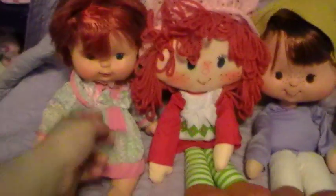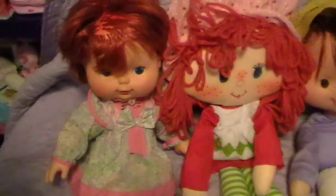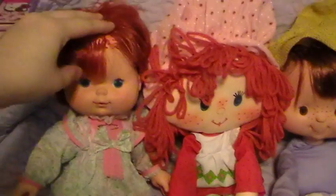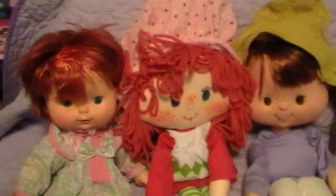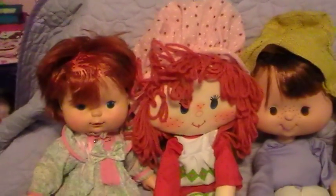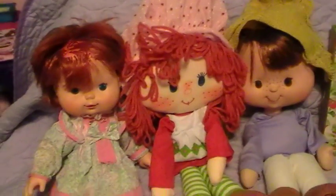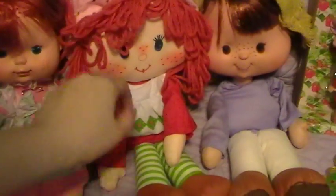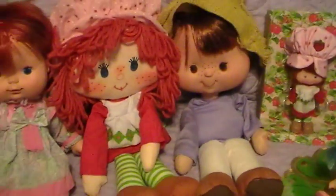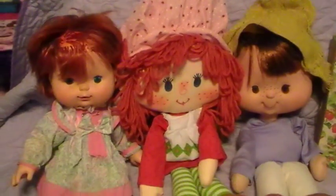My mom got the Blow Kisses Vintage Strawberry Shortcake Doll from the very early 80s. She is in very bad shape and not wearing her original outfit, but that wasn't the point. The point was she knew I was looking for vintage toys, and Strawberry Shortcake is my mom's generation. Since I was born in 91, I kind of would go to thrift stores and end up getting vintage toys anyway, so it didn't matter.